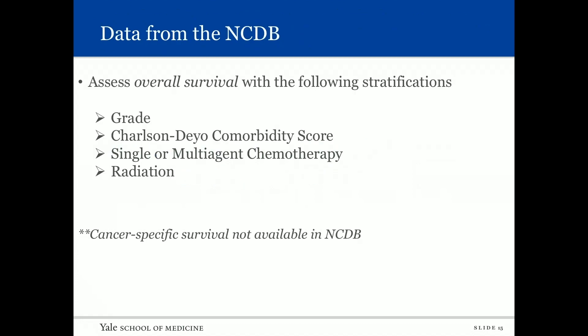We then performed a similar analysis using the NCDB database, looking at overall survival stratified by grade, Charlson comorbidity score, single- or multi-agent chemotherapy, and radiation. Importantly, in the NCDB we have information on who received chemotherapy and radiation. Cancer-specific survival was not available in the NCDB.